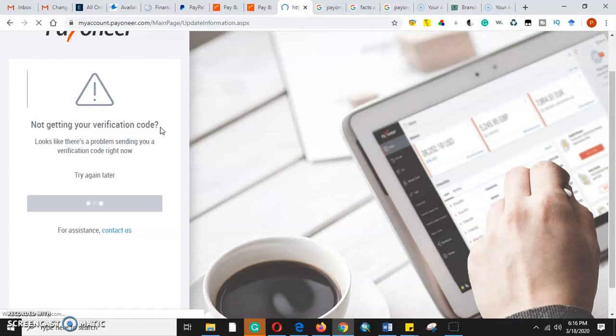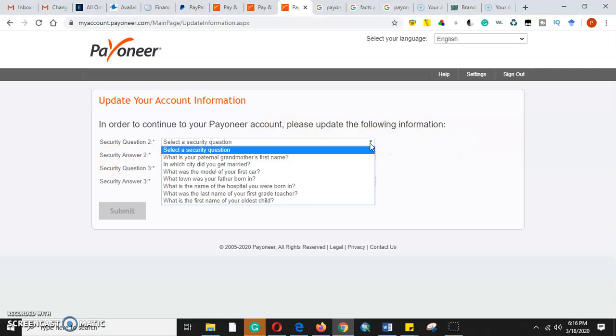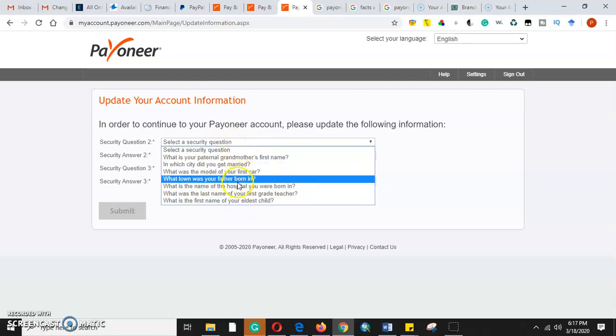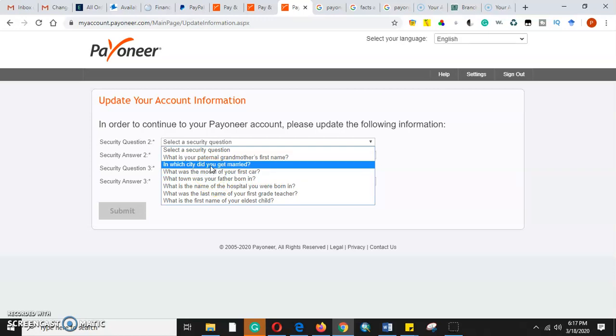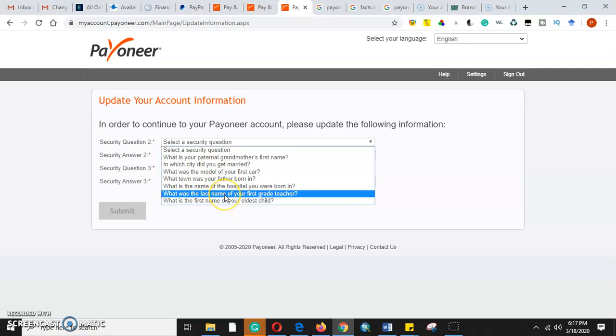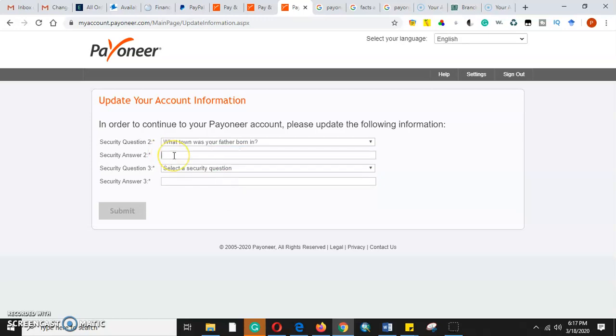In order to continue with the Payoneer account, we need to update the security questions. We need to choose a question that is very easy to remember. These are the questions offered: 'What town was your father born in?', 'In which city did you get married?', and others. I'll select one that I cannot forget — 'What town was your father born in?'